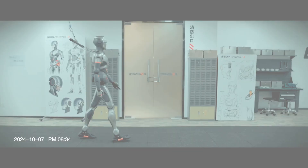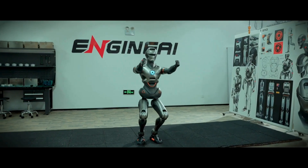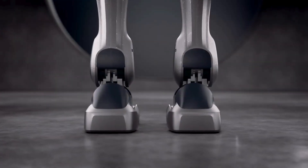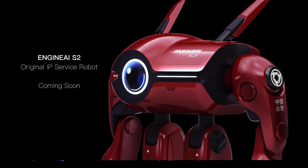Engine AI – and these folks are not messing around. They are building general-purpose humanoid AI hardware that aims to move, interact, and adapt like an actual human, doing it in a way that makes even the most advanced robots look like stiff-legged toddlers. They have a number of hardware models on their pipeline, including the SA01, SE01, and S2 models.